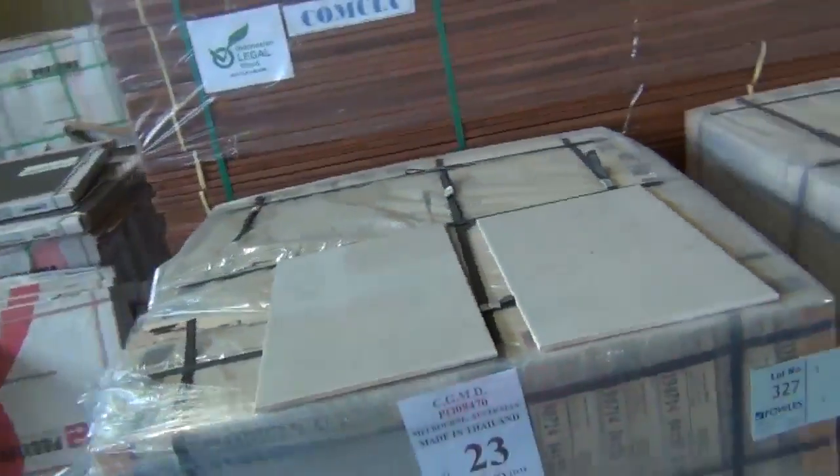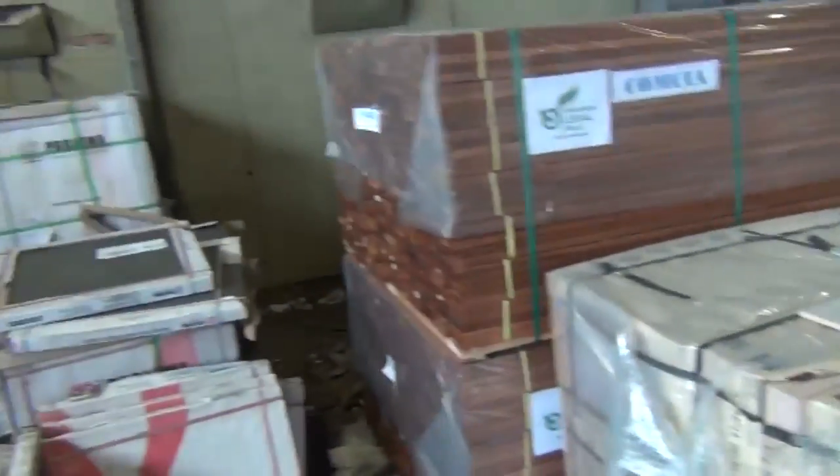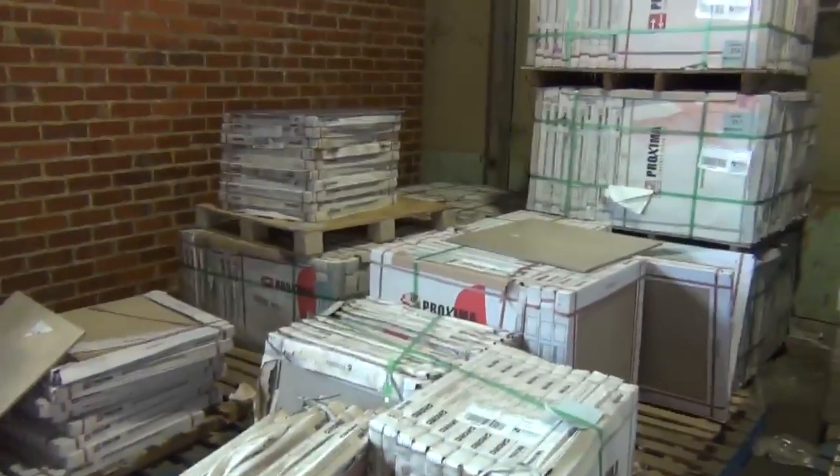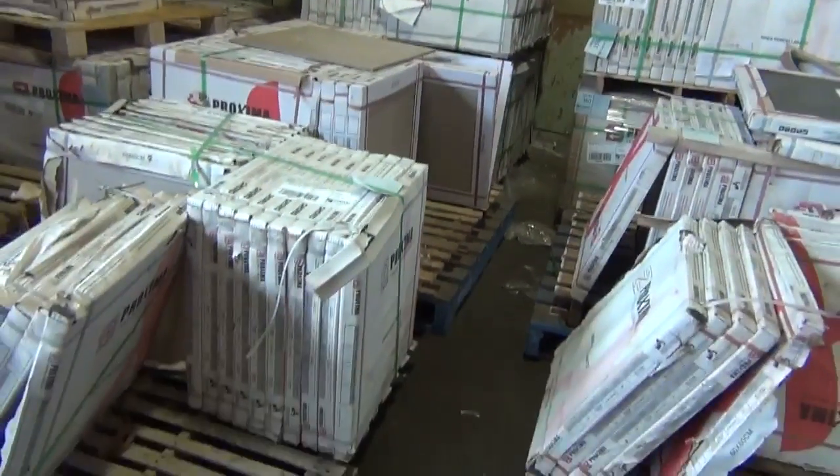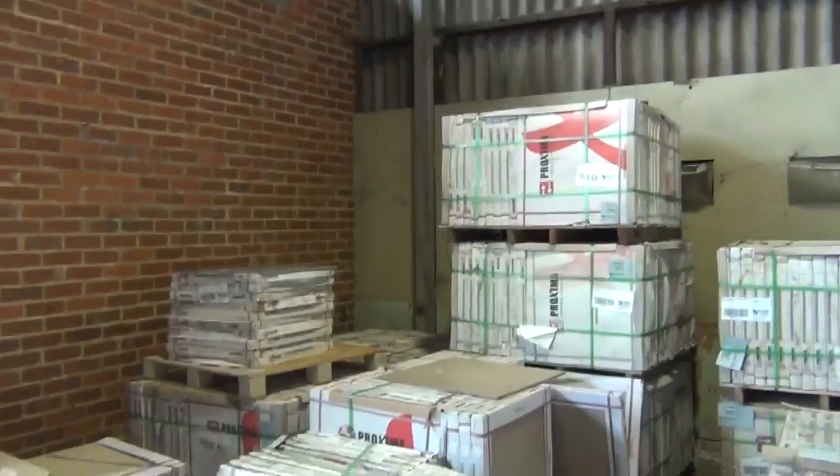Pallets of assorted tiles there — lots 326 and 327. We've got a whole heap of tiles, all sold by the pallet. These will not be broken down — they'll be sold in pallet lots. So you'll get a real good deal on those.